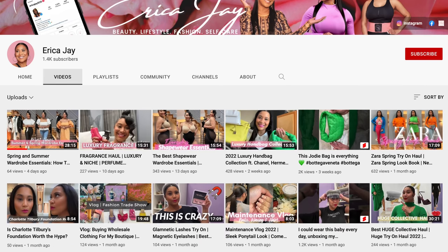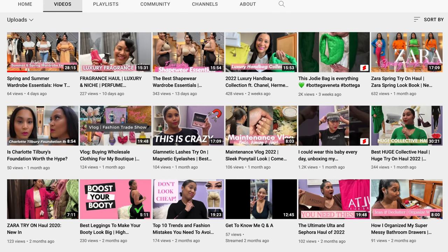Before we jump into the video, I want to take a moment to shout out Erica J. Erica J is a subscriber of my channel but she's also a YouTube creator. She purchased my ebook, which was designed to help you grow on YouTube — I share exactly step-by-step what I did from starting my channel to where I am now. I want to say thank you, Erica, for purchasing my ebook, and I also want to shout out your channel. She has a boutique and shares fashion content on her YouTube channel, so make sure you guys check her out. I'll have her information in the description box.